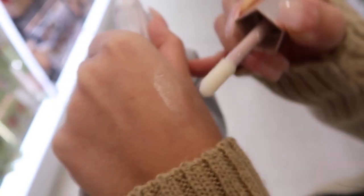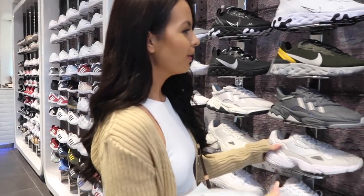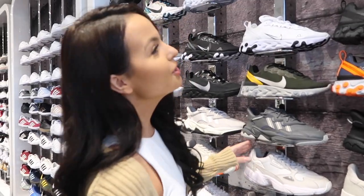These are the trainers Aisha has — they're called Falcons. They're really nice. How much are they?